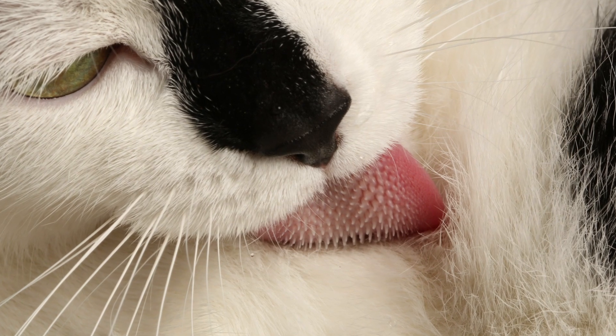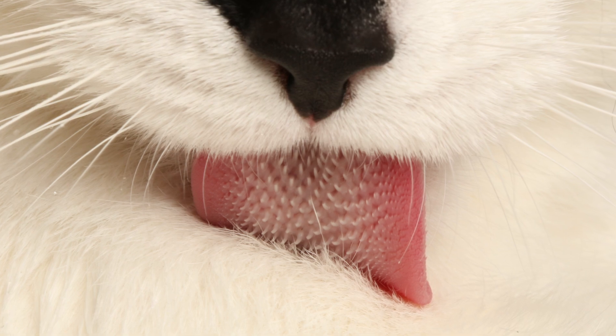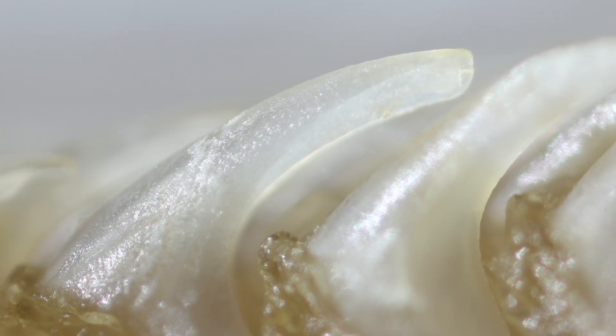Cats' sandpapery tongues are covered in sharp little cones known as papillae. Researchers wanted a closer look at how these papillae actually help cats groom both their outer and inner layers of fur. So they created 3D scans of tongues from six species of cats.